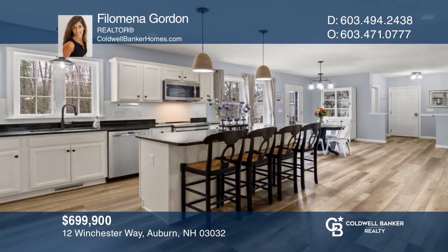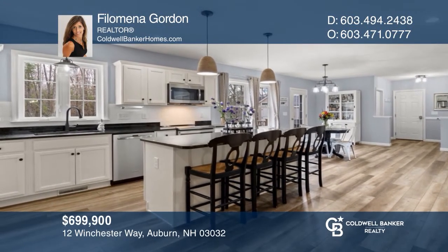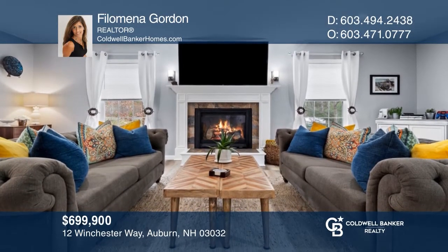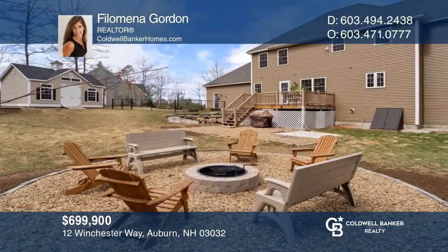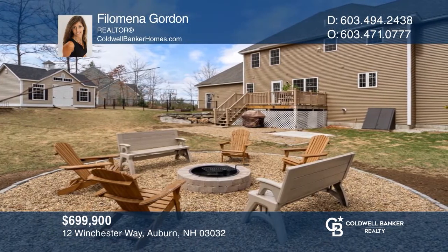Looking for a home with many recent updates and upgrades? This stunning four-bedroom, two-and-a-half bath home offers an open-concept plan with a wonderful office, cozy gas fireplace, and a fire pit area. Come see it today with Philomena Gordon.